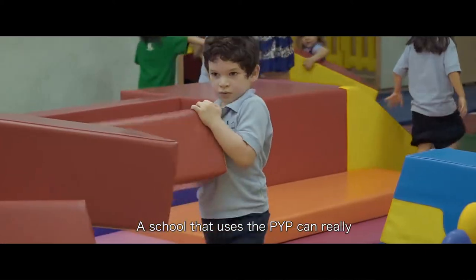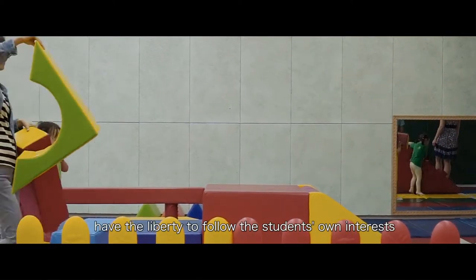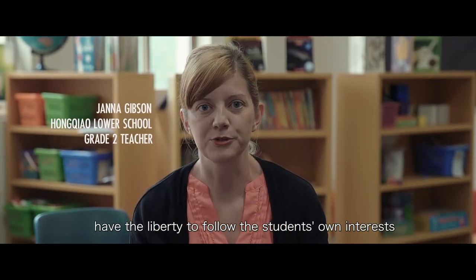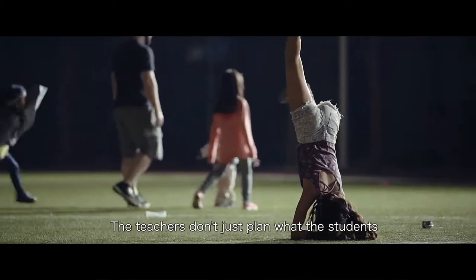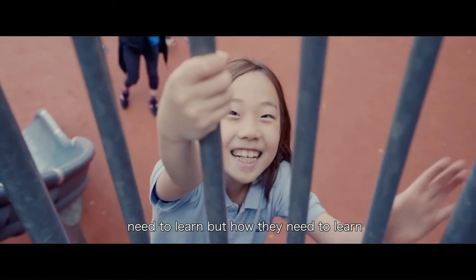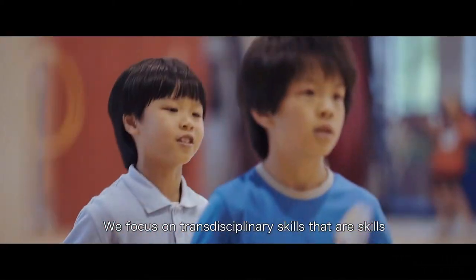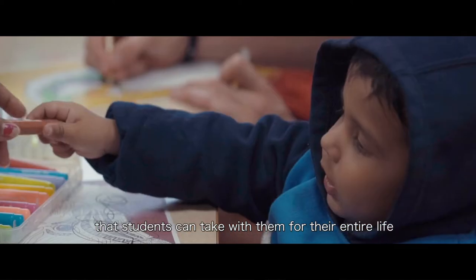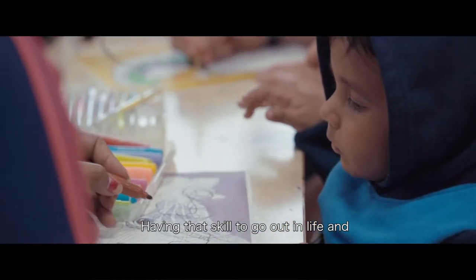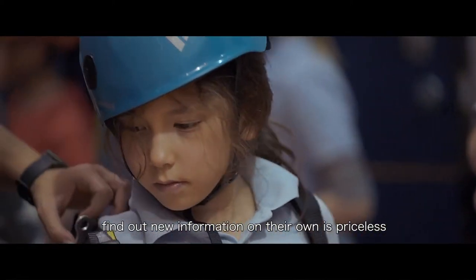A school that uses the PYP can really have the liberty to follow the students' own interests. The teachers don't just plan what the students need to learn, but how they need to learn. We focus on transdisciplinary skills — skills that students can take with them for their entire life. Having that skill to go out in life and find out new information on their own is priceless.